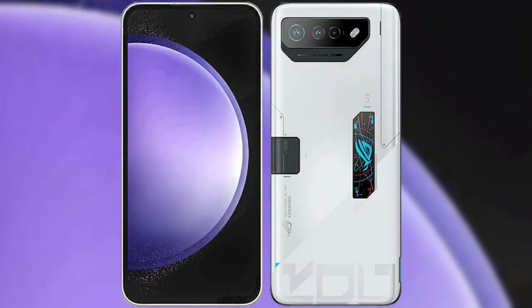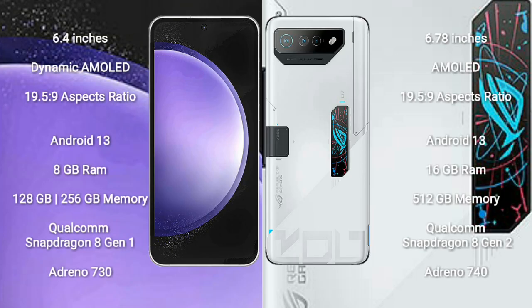I will compare the new Samsung Galaxy S23 FE with Asus ROG Phone 7 Ultimate. Samsung Galaxy S23 FE comes with a 6.4-inch Dynamic AMOLED Display and Succespresor 19-5-9. Asus ROG Phone 7 Ultimate comes with a 6.78-inch AMOLED Display and Succespresor 19-5-9.